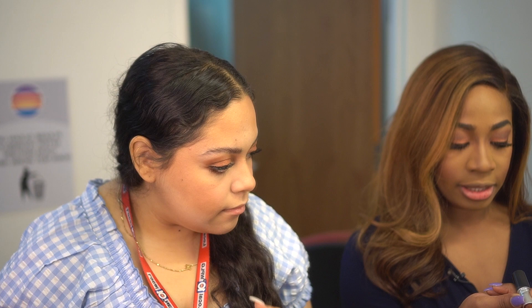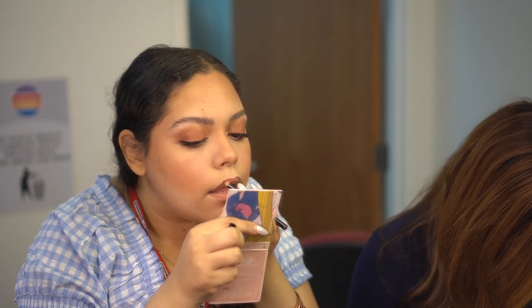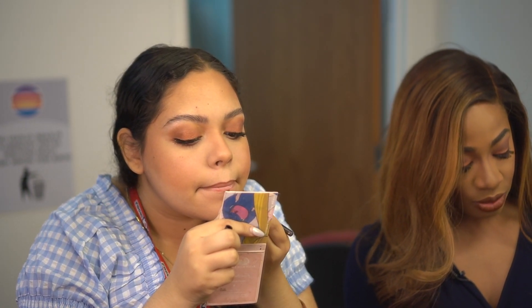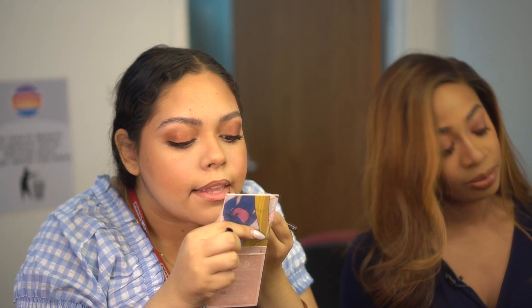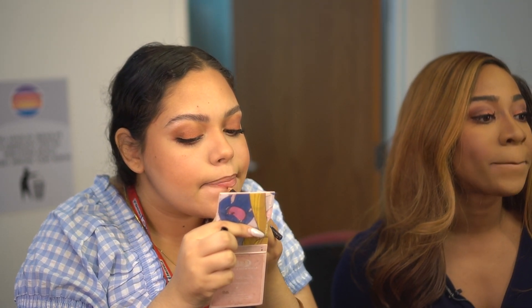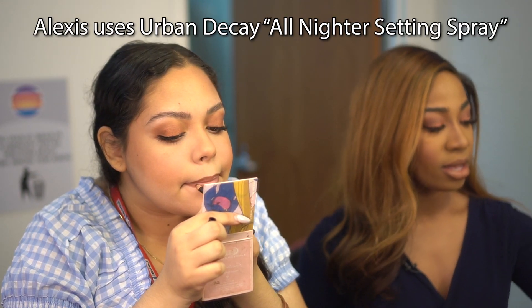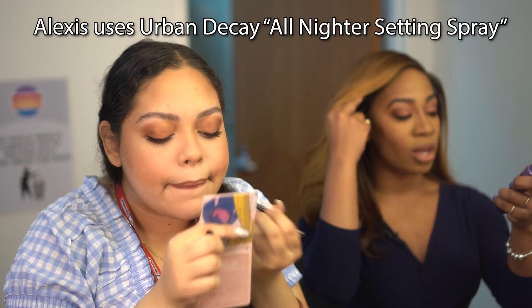I'm just going to do a nude lip. I usually use this as my liner but I'm out. So I just line my lip — I do have a brown liner, I love brown on this. I'm going to use this Huda. I'll put it in the middle. That's a matte — I always do matte. I don't really do gloss on TV. And then I have mine — Up All Night, or All Nighter.